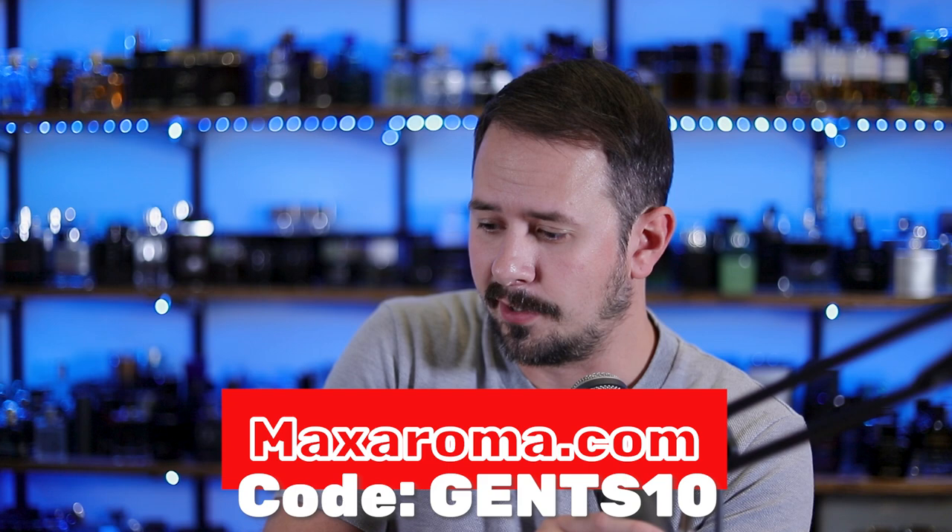Also, if you shop at maxaroma.com, use the code GENS10 to save yourself 10% off anything on the website. I have them linked below.